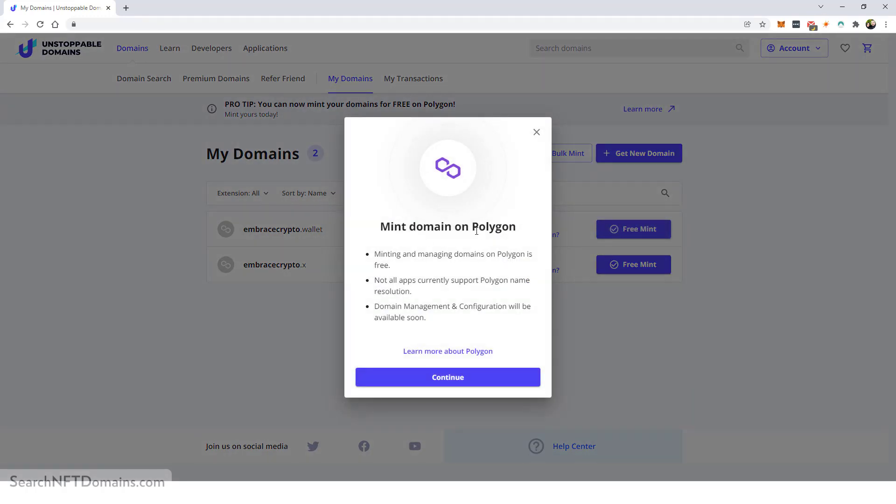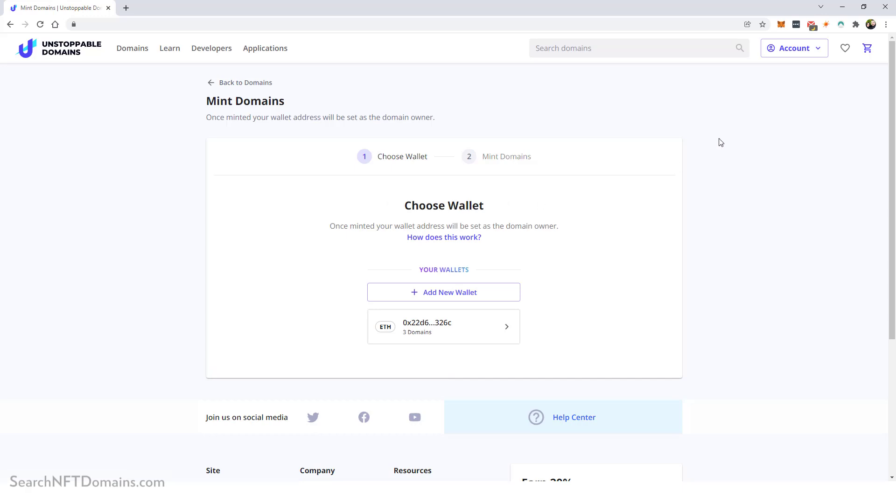I click 'Free Mint' and it shows 'Mint domain on Polygon,' so I click Continue. I already have my MetaMask wallet set up. If you don't have MetaMask, I recommend searching YouTube for 'MetaMask wallet how to use' — it's a Chrome browser extension. Just be careful: MetaMask has access to many sites you visit. If you connect your wallet to a fake crypto website, they could access your MetaMask wallet and everything in it. Be very careful with any wallet extension and who you grant access to.